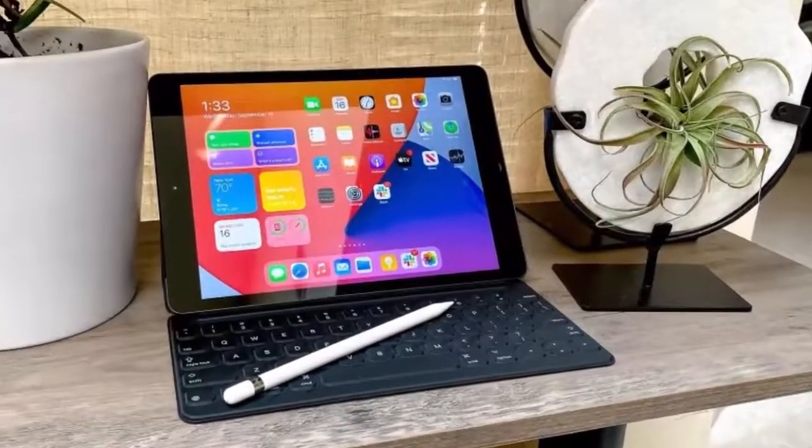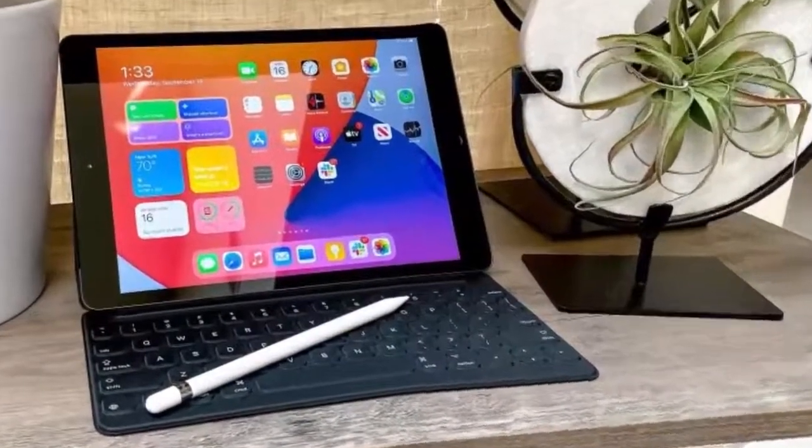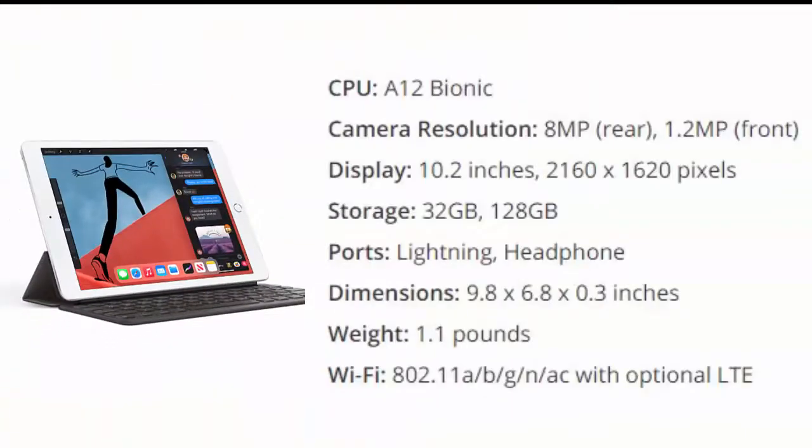Apple iPad 2020, 10.2-inch. The new 8th gen iPad may be a minor update, but it's enough to keep the king on its throne. That's because the A12 Bionic chip provides a welcome speed boost that was once kept to more expensive iPads, which have moved up to the A14 chip.